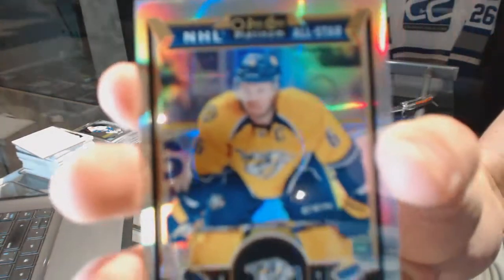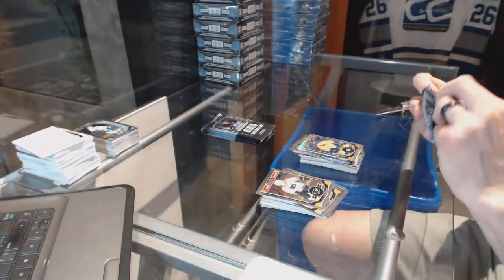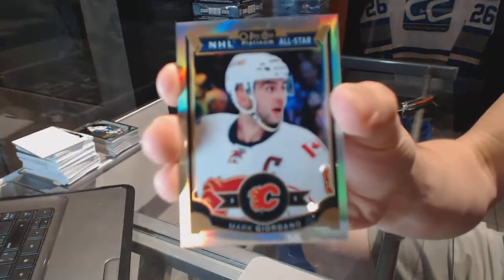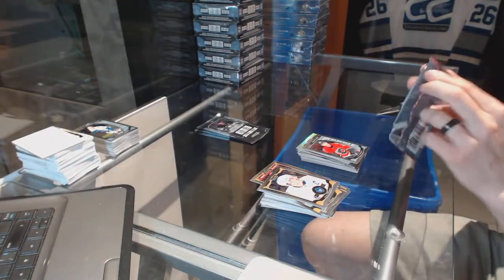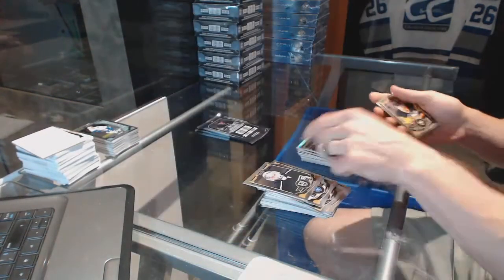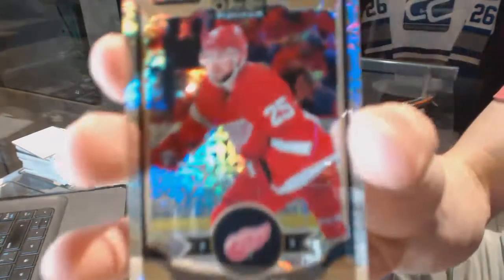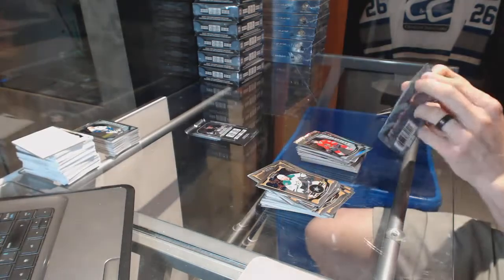Rainbow for the Nashville Predators Shea Weber. Rainbow for the Calgary Flames Mark Giordano and a marquee rookie for the Flames Sam Bennett. Retro rainbow for the New York Rangers Rick Nash. Rainbow tracks for the Detroit Red Wings Mike Green and a marquee rookie for the Hawks Ryan Hartman.